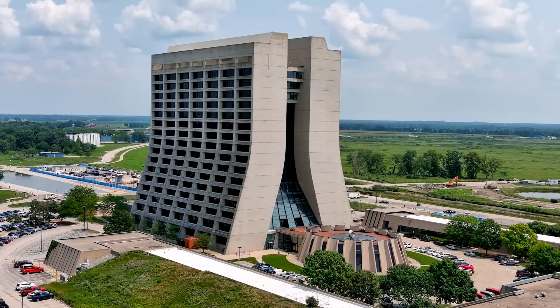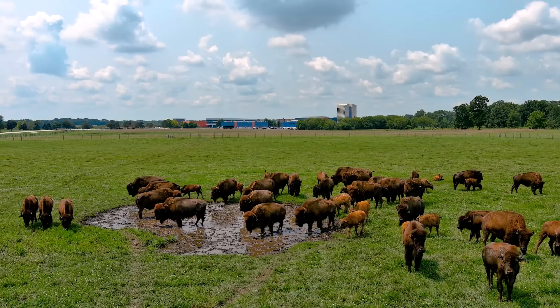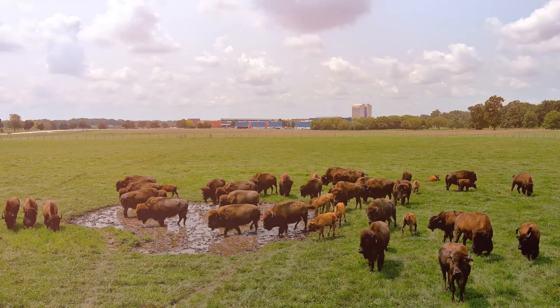There's so much going on here. The unique buildings, the structures, the landscape — every single day working here and coming here and seeing this, I still sometimes can't believe I actually work here.